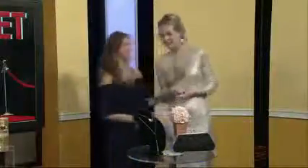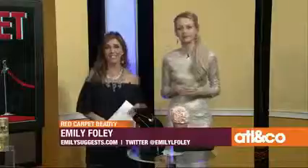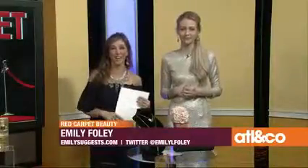I love it, Emily. Thank you so much — the best ideas. I always want one of everything. If you want to learn more about Emily or any of the products she featured here today, please head to her website EmilySuggests.com or follow her on Twitter at Emily L. Foley. Coming up next, we're going to tell you how you can double your earnings this tax season. We'll be right back.